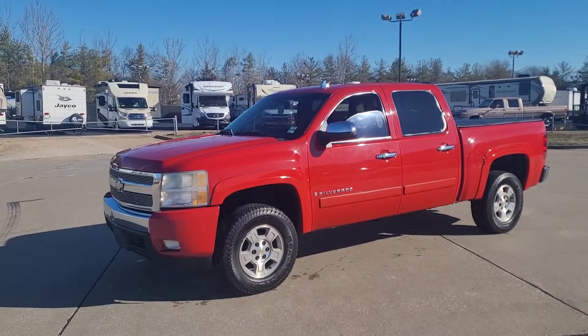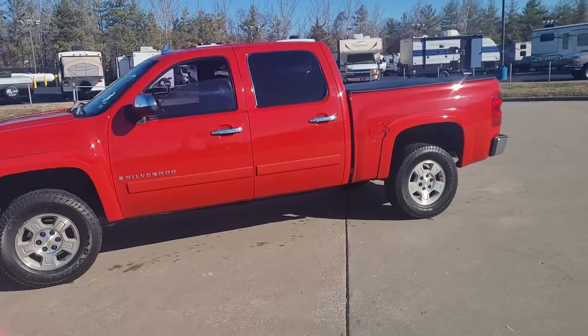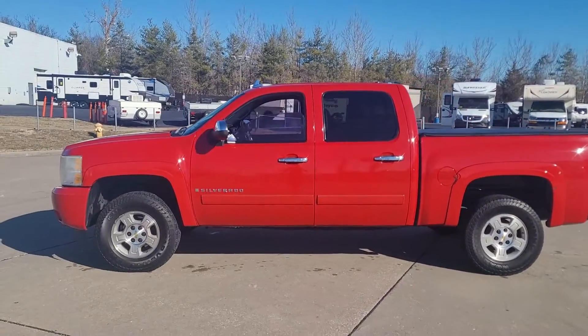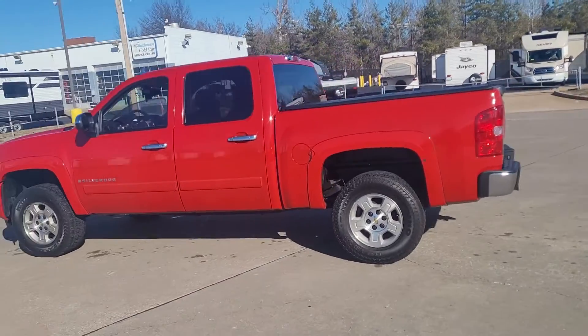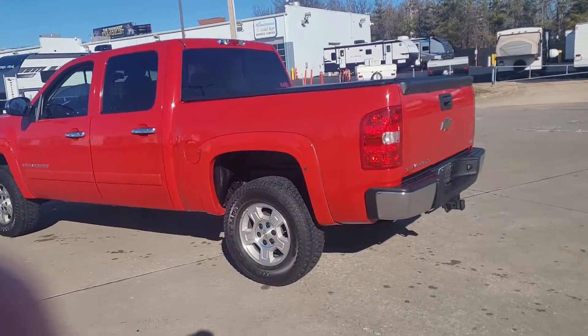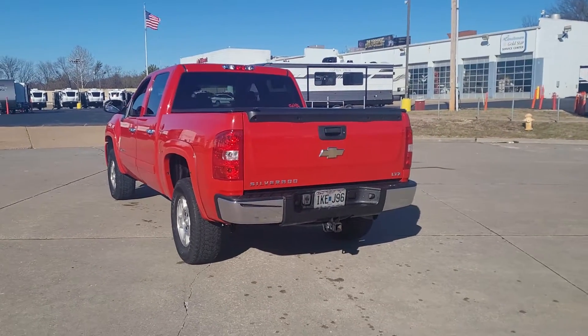Here we go, we got a 2007 Silverado LT Crew Cab. It's got a pretty red color, not a bad truck. It's got the 5.3. It's a two wheel drive though, that's the only thing that sucked.